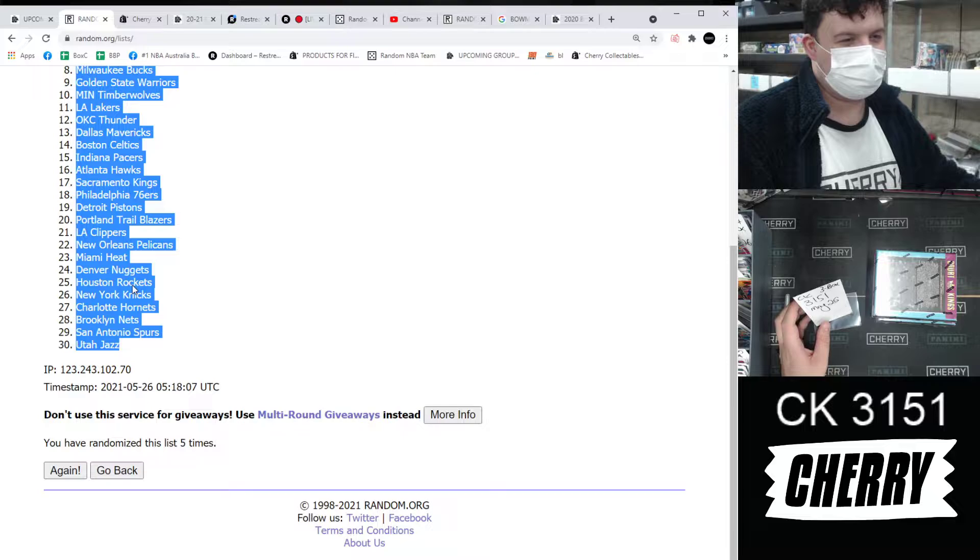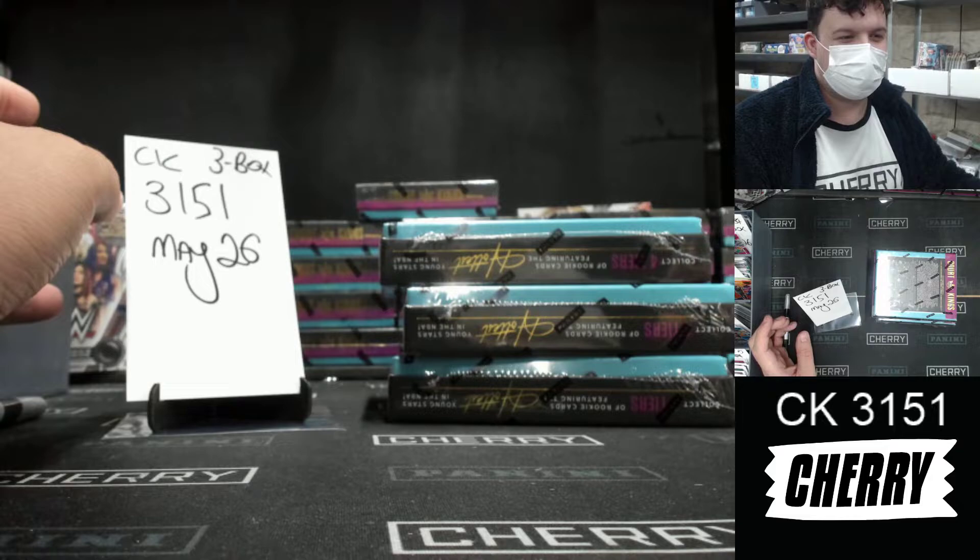Raptors on top, Jazz on bottom five times. That was strange, that was weird.